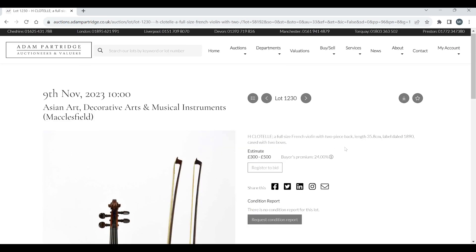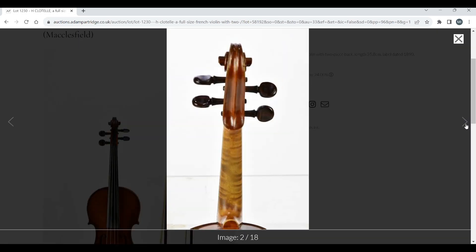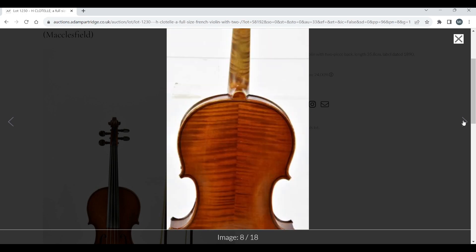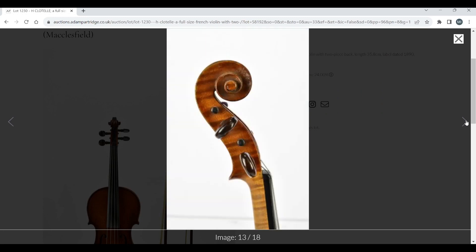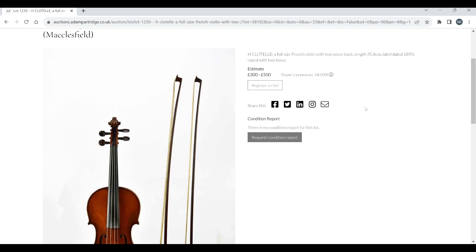Next up: a full-size French violin labeled H. Clotel, two-piece back, length 35.8cm, dated 1890, cased with two bows — £300–500. One bow looks like an absolutely terrible modern bow, but the actual instrument itself doesn't look too bad and could well be what it claims to be. The other bow may be nicer than first thought. Nothing too crazy, but depending on what it goes for, it could be okay.